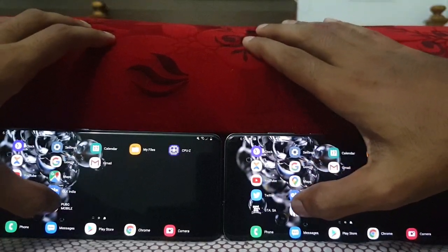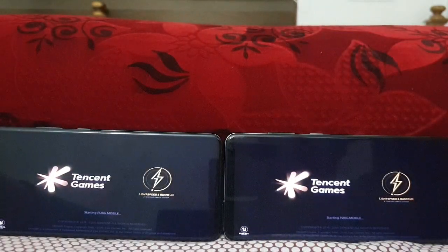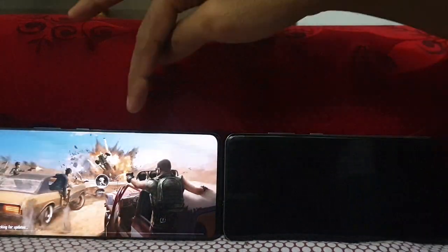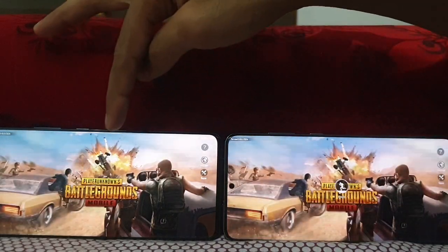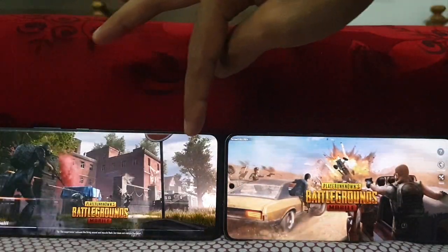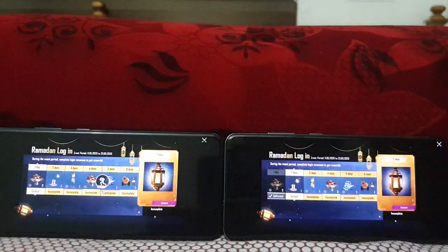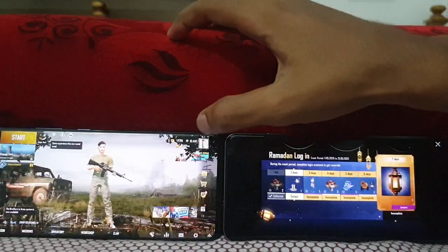Then going to our favorite PUBG Mobile on both, in 3, 2, 1, go. So this is the one all are waiting for. PUBG Snapdragon is loading much faster compared to the Exynos. Almost finished — yes, on the loading screen, and it's done. 2 seconds delay on the Exynos model versus faster on the Snapdragon variant.